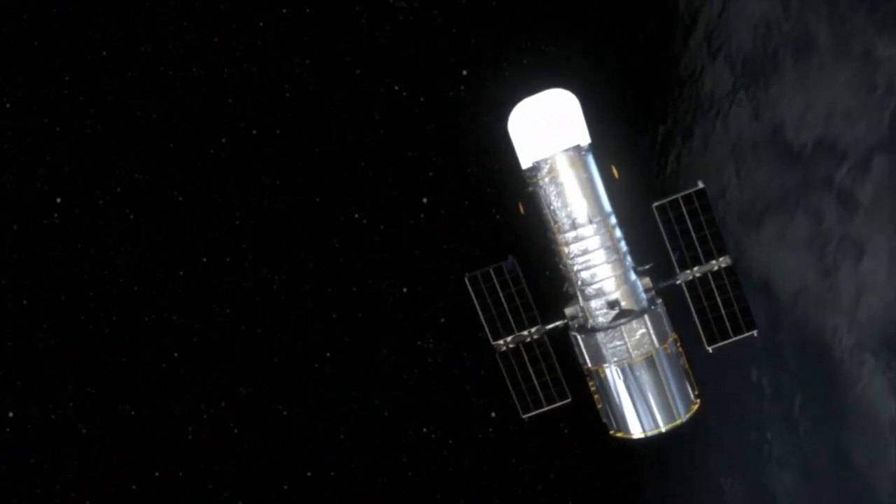Now the Hubble Space Telescope has taken the first steps toward characterizing the atmospheres of two of these planets. This is the first time anyone has taken spectroscopic measurements of an Earth-sized exoplanet.